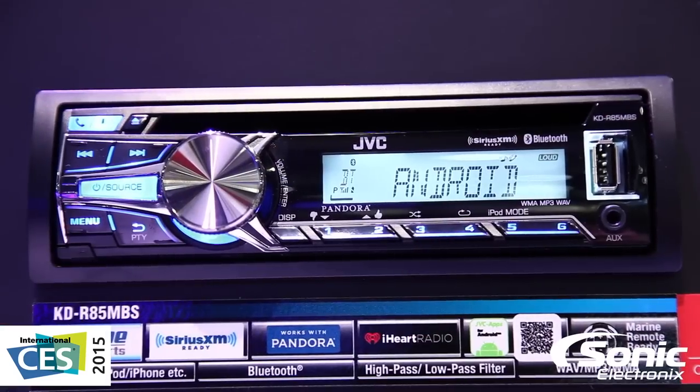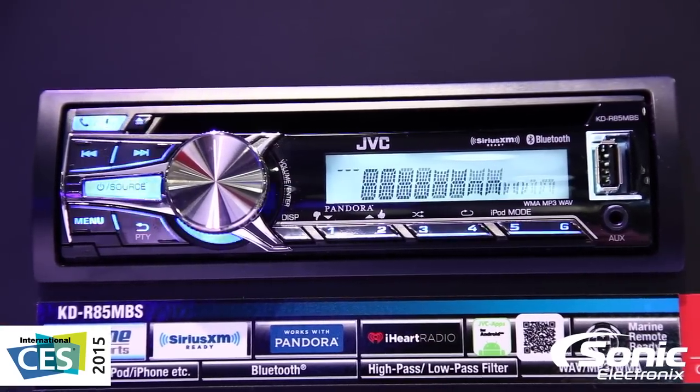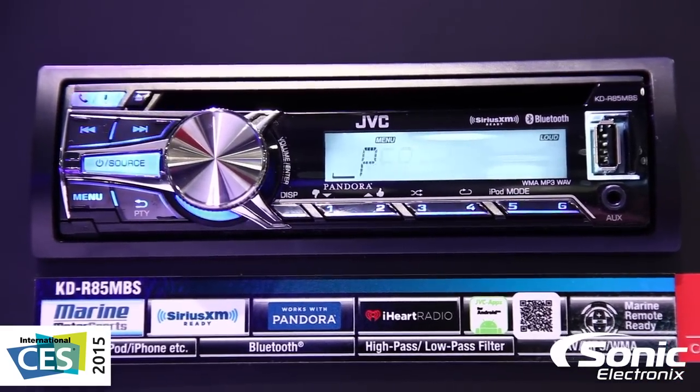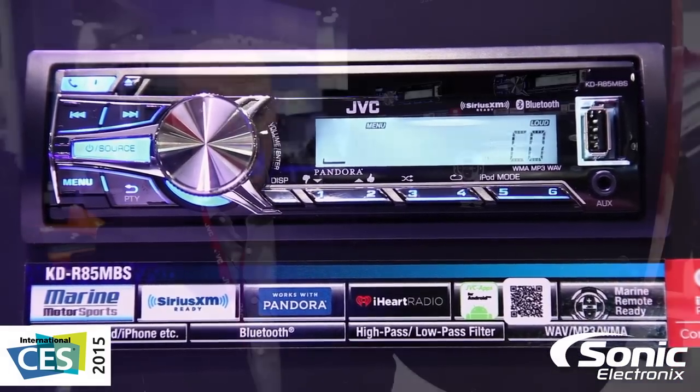What's new for 2015 is the KDR-85MBS, which offers a lot of the same features including built-in Bluetooth, iPod control, as well as Android AOA or Android smartphone control.